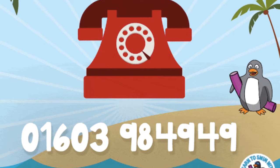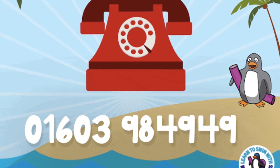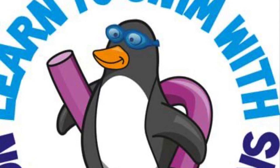If you have any further questions after watching this video, please get in touch and Leandra will be able to help you with any queries that you might have. We look forward to welcoming you back to the pool and to safe, enjoyable swimming lessons.